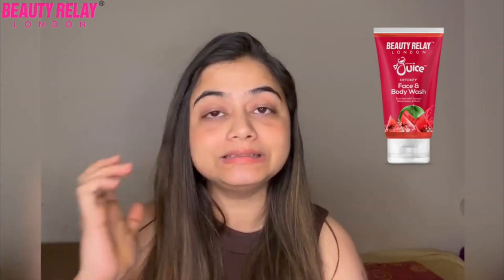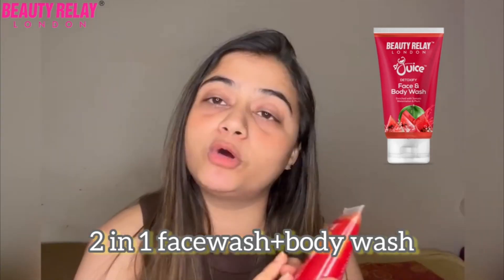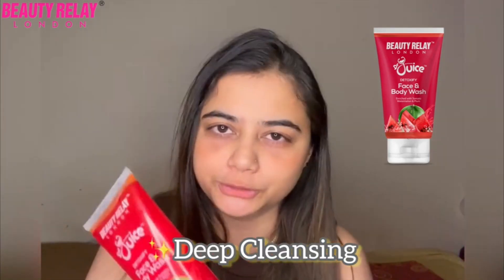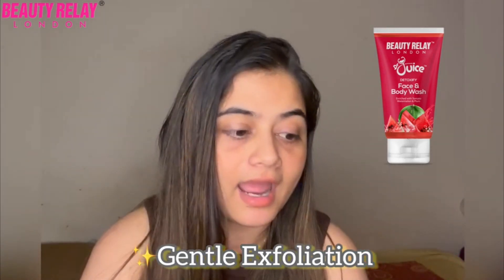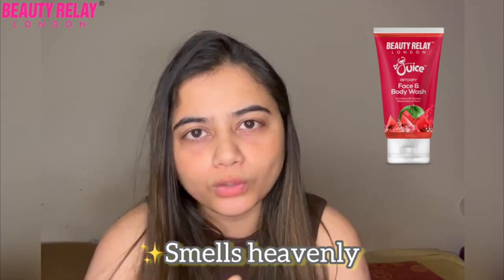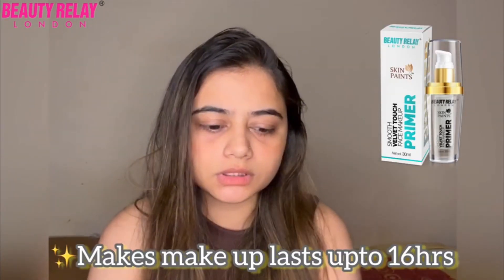Whenever I am traveling, I always prefer carrying Beauty Delay London's detoxifying face and body wash. I love this because it combines a face wash and a body wash all in one. The second thing I love about it is its lather and the smell — the smell is so divine because it has watermelon, plum, and tomato.